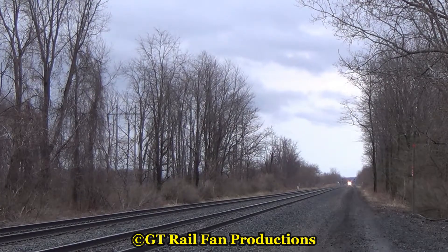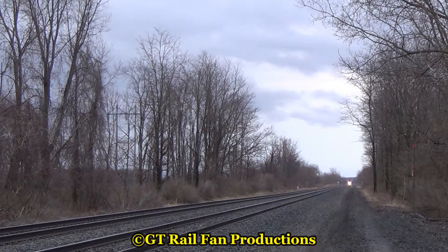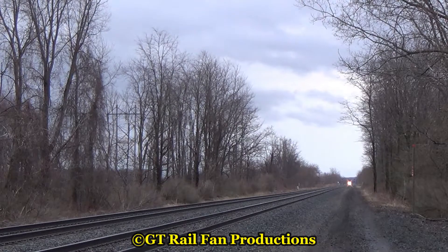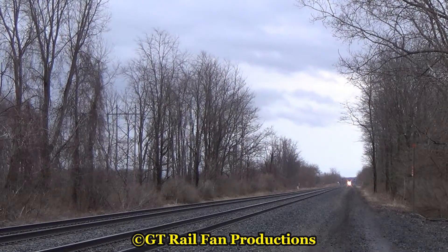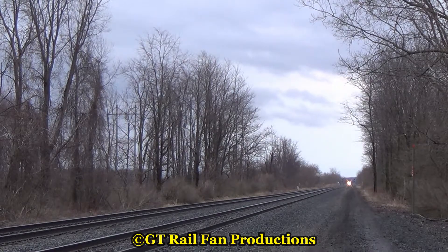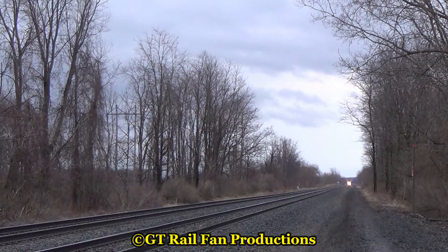Hello, and welcome to GT Railfan Productions. It is April 15th, 2018, and here we have CSX W996 at 7:34pm approaching us in Lake City, Pennsylvania.